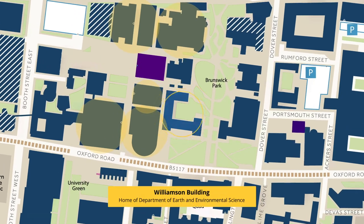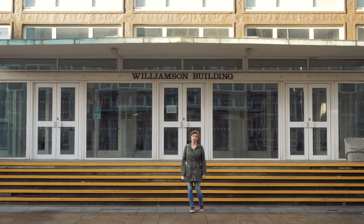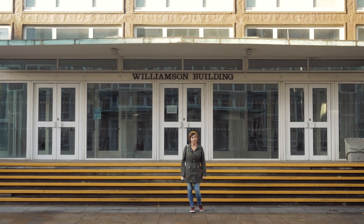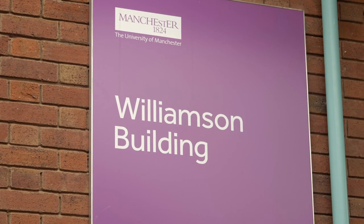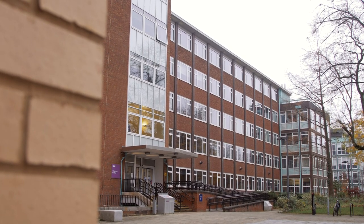Coming from the Schuster building, we are now located at the Williamson building, which is the home of Earth and Environmental Sciences. Here, students learn more about climate science, volcanoes, and even dinosaur evolution.